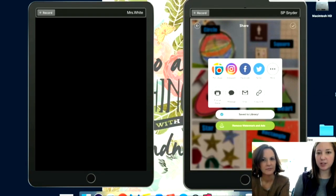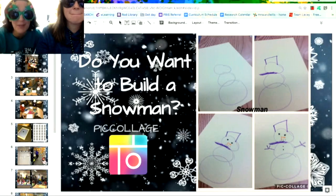To turn it in, kids go to the corner — the little square — and save to library. Or the kids can go to their pictures and AirDrop it to you.